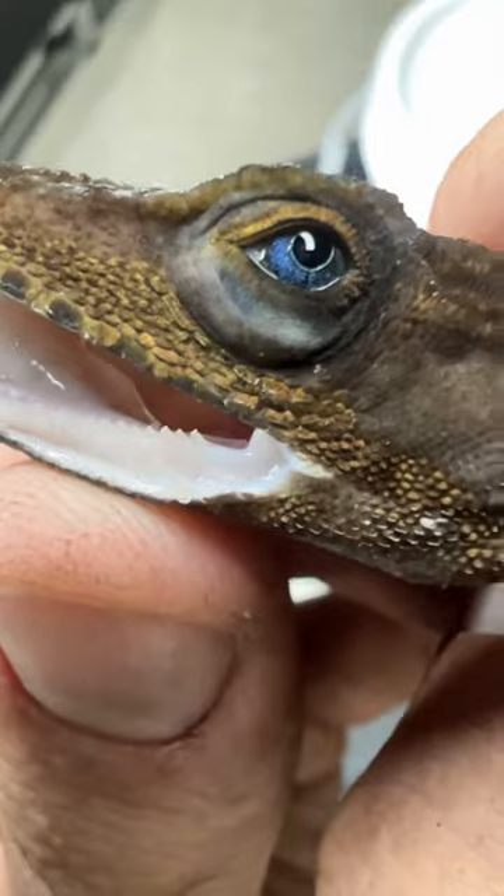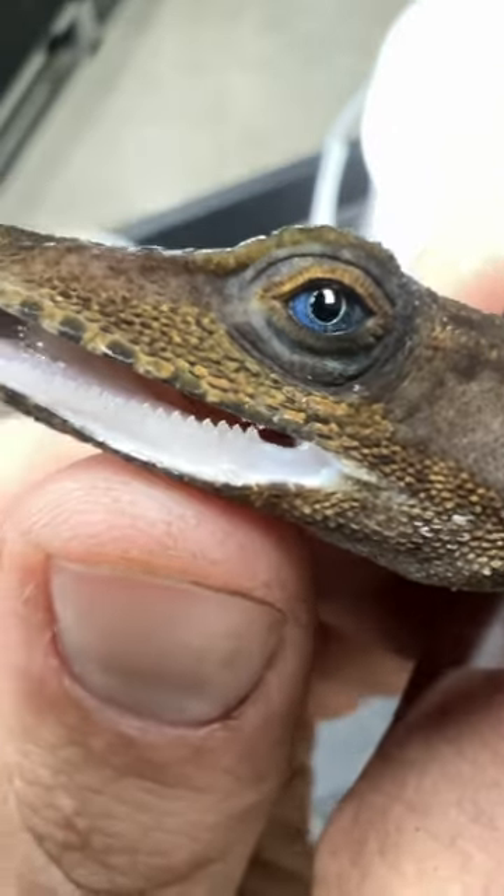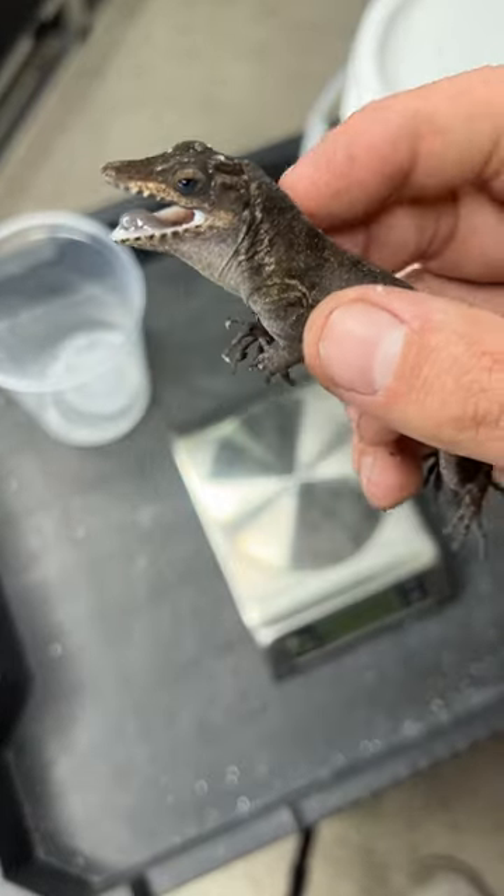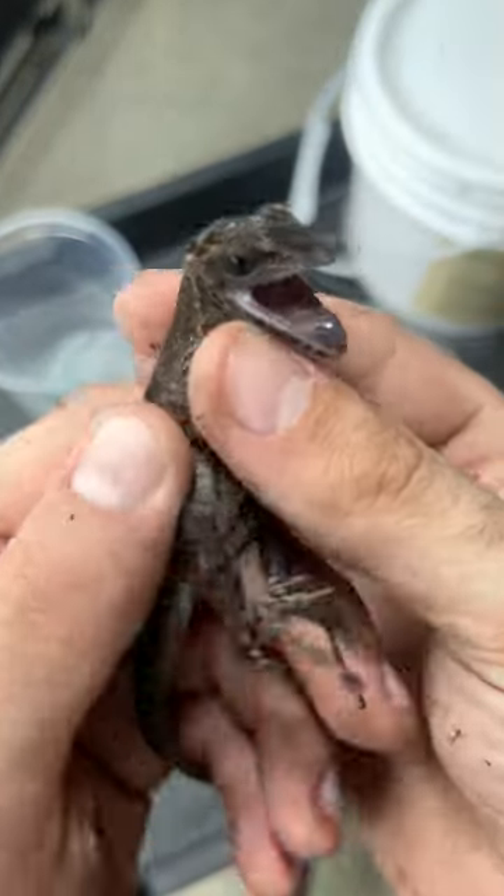I check up on these lizards every couple months. They're pretty secretive, so the only way to really know how well they're doing is to pull them out. Of course I'm not hurting them, but they make it clear they don't like being handled.